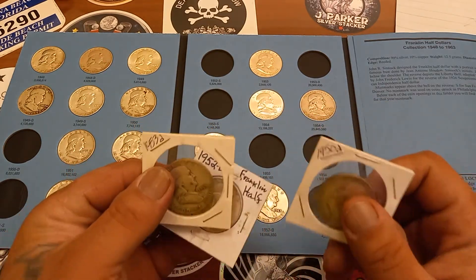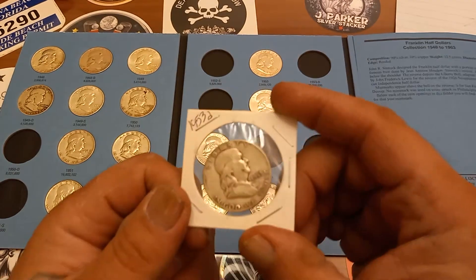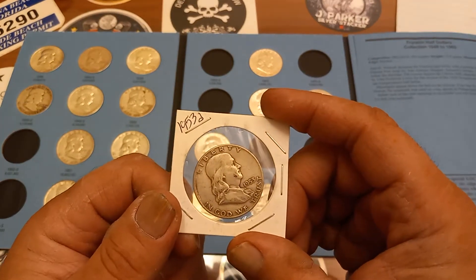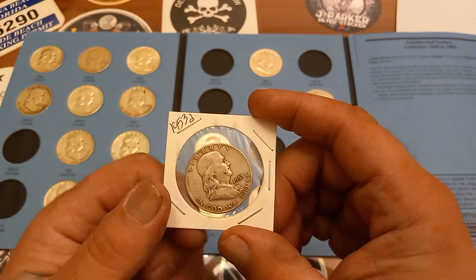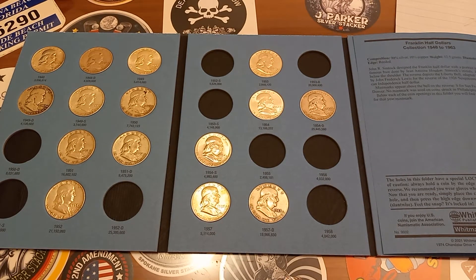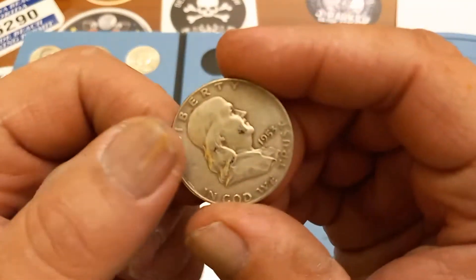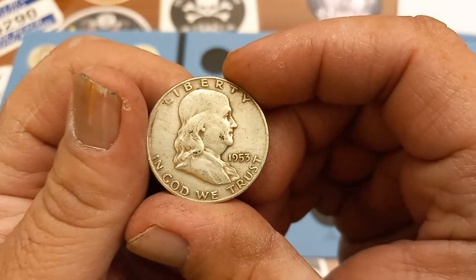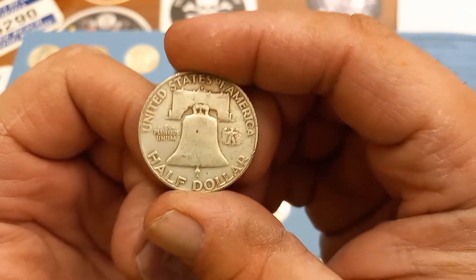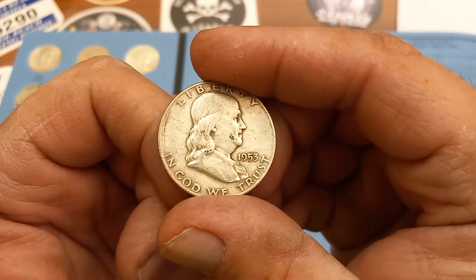Thank you, Mel S, for the sale and for helping me add to the book. So we can start with the 53D here. Let me pop it out. I'd say it's pretty average circulated, not too crazy, but it's looking good.